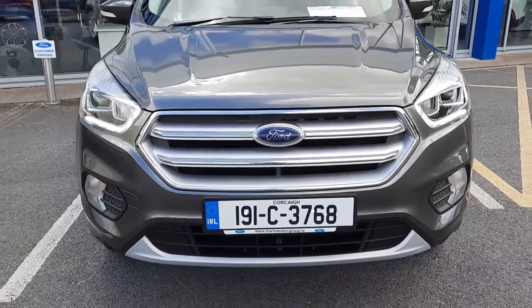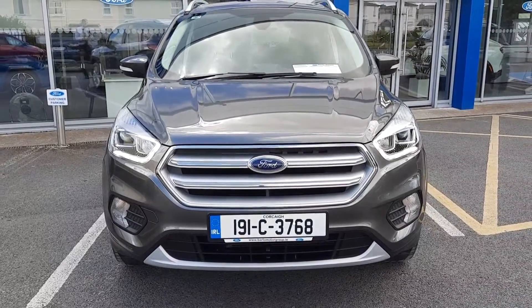If you need any more information on this car you can give us a call at 0526125300. Thanks!